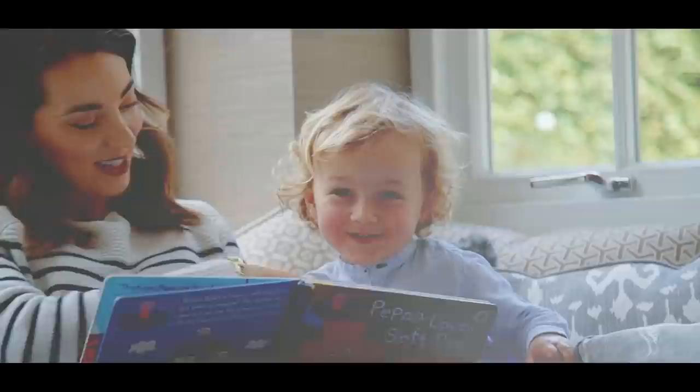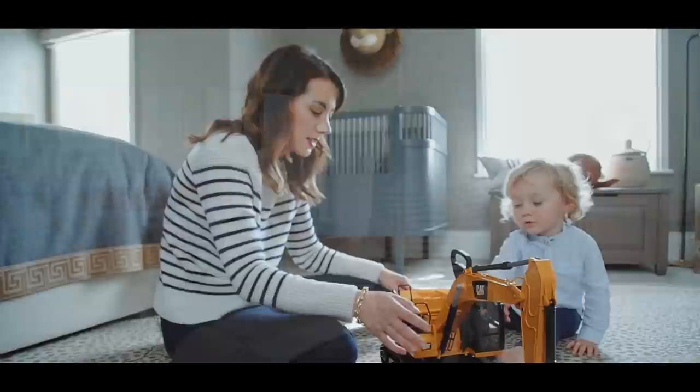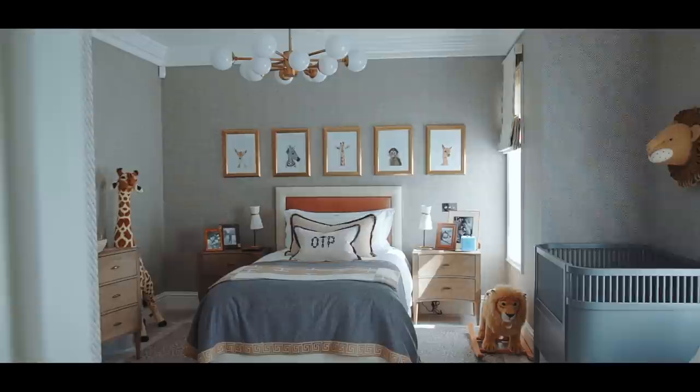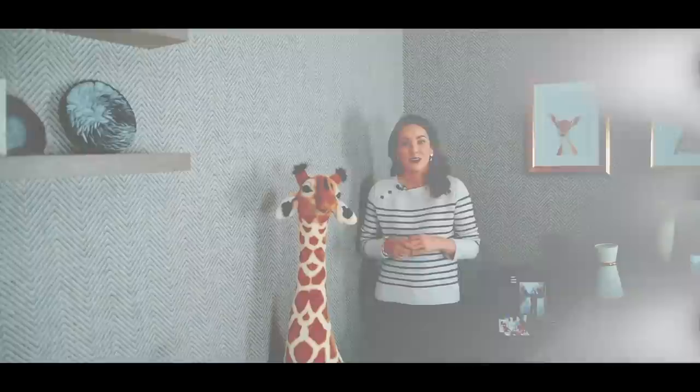She told us we were having a girl, but as we can see, Oscar is not a girl. We'd also done the harmony test — if you've watched our last video you'll know we had a lot of miscarriages, so every time I was pregnant I did that test to check for chromosomal abnormalities. Two days after being told we were having a girl, the harmony test results told us we were having a boy. It took a little adjustment, but the first thing I did was design his bedroom.